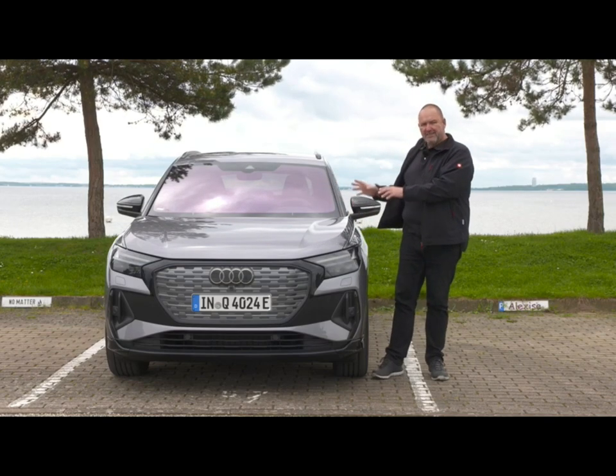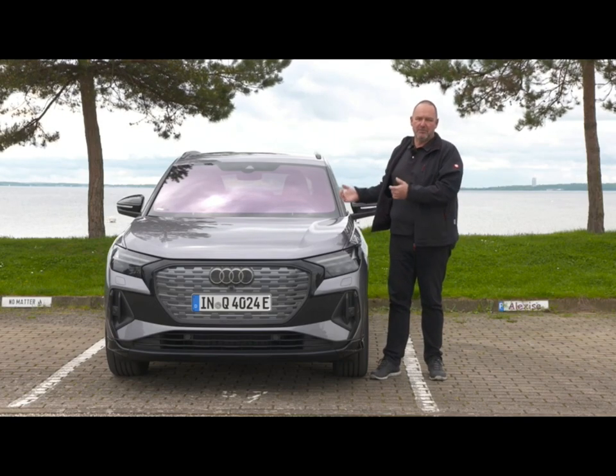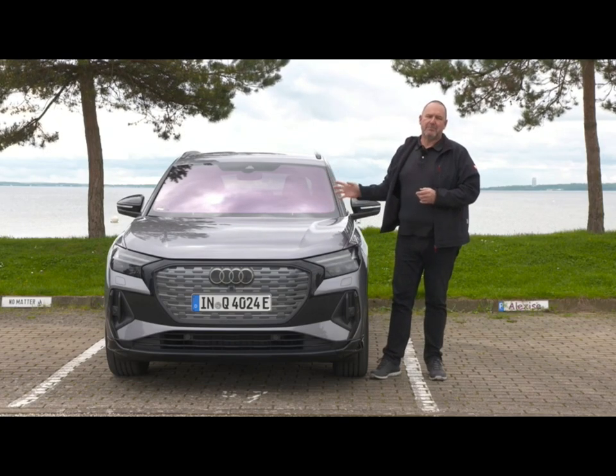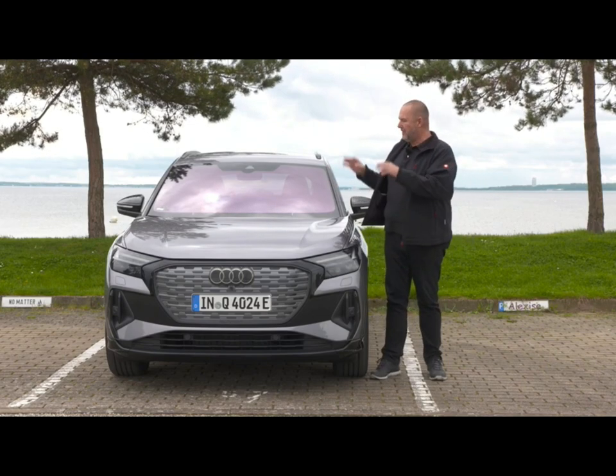With that trim level and that amount of extras, this car is an absolute pleasure — comfortable, quiet, and really nice to drive. But it does carry a sticker price; I'd expect something around 70,000 euros. If you're willing to pay that, you really do get something very nice.